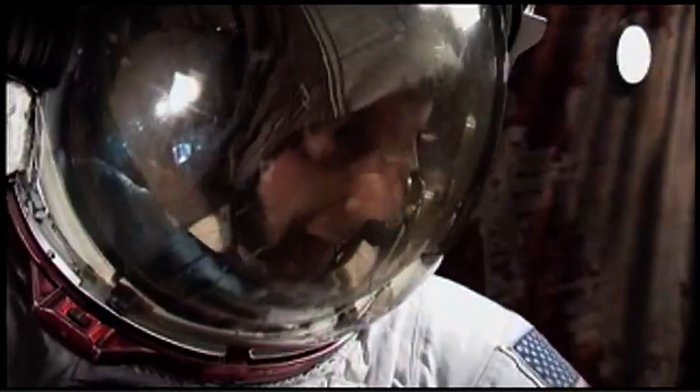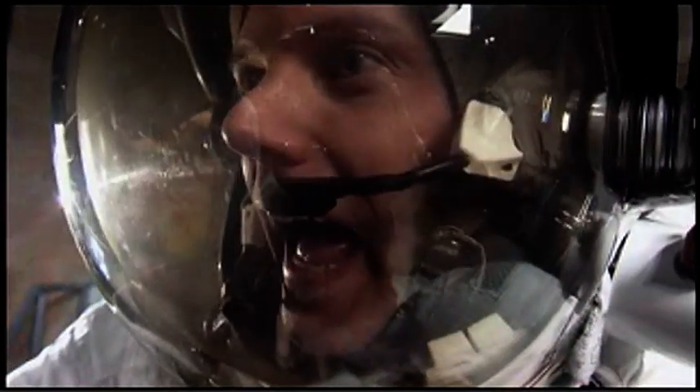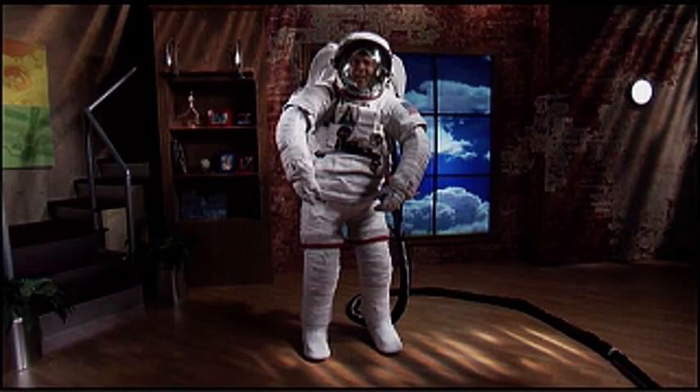Oh yeah, that's the spot right there, right there. Now my foot itches. Oh man!